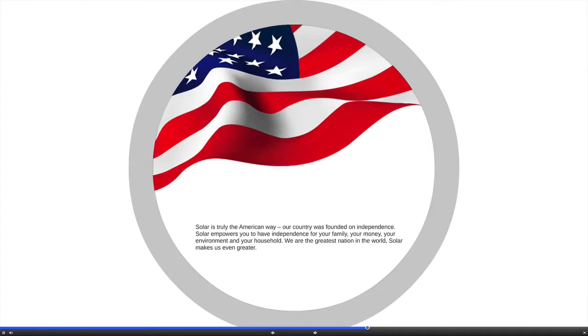Why do you want to keep paying the utility companies? Why solar is what great Americans should be doing? Solar power is at the crux of what our country is founded on — independence. Solar empowers you to help make better decisions for your household and set the standard for your children, neighbors and city to do the same. We are the greatest nation in the world. Solar makes us even greater.